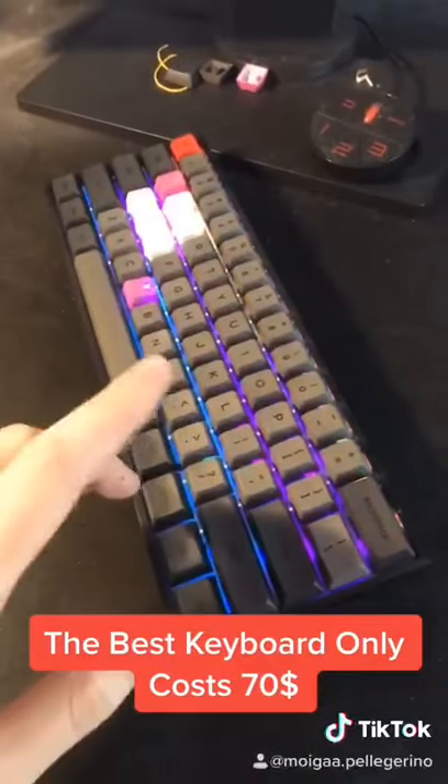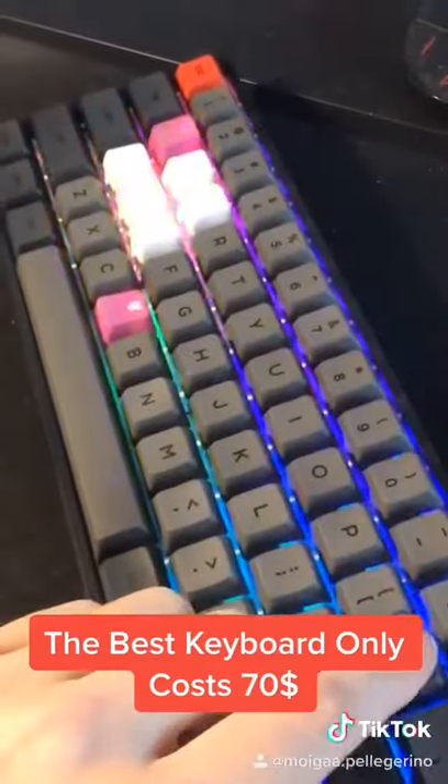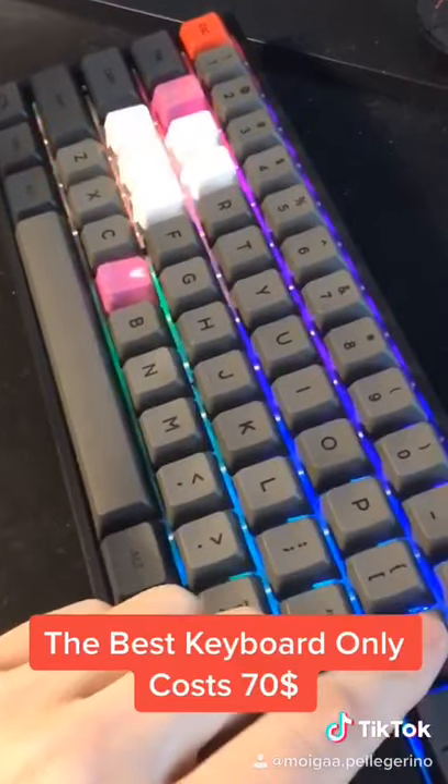If you still want to know more about this keyboard, just go on my channel — there's a full review covering every single aspect of this keyboard.